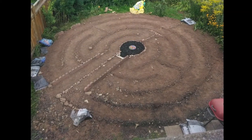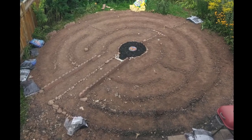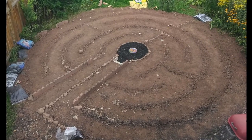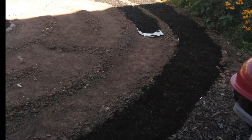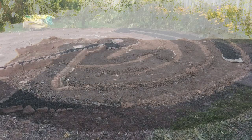I soon discovered that it was just as easy to use mounds of dirt to mark the edges of the path, and that made more sense since my intention was to plant butterfly-attracting plants to mark the edges anyway. After that, the work progressed steadily, laying down newspaper and mulch to mark the walking path.